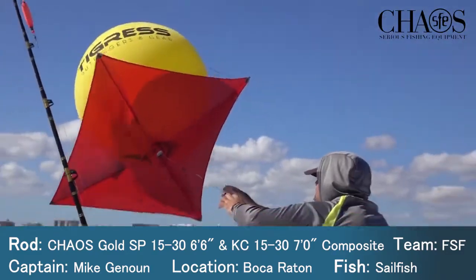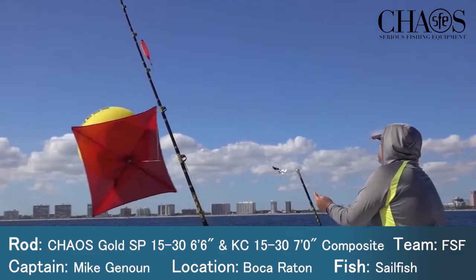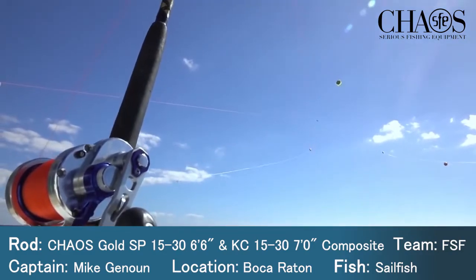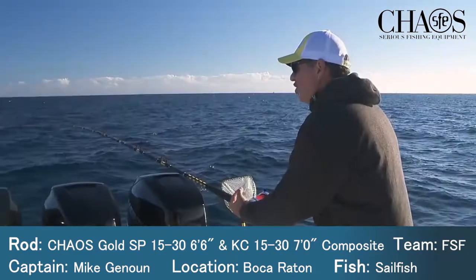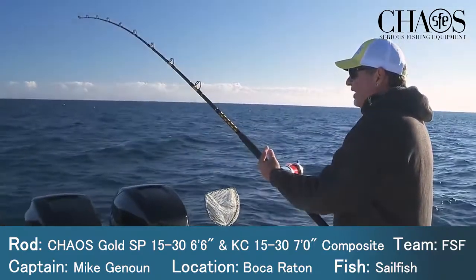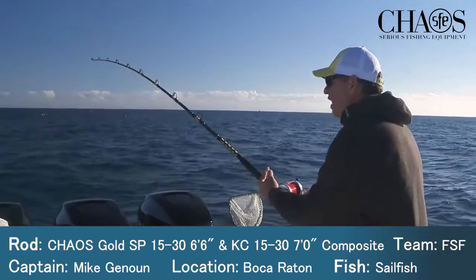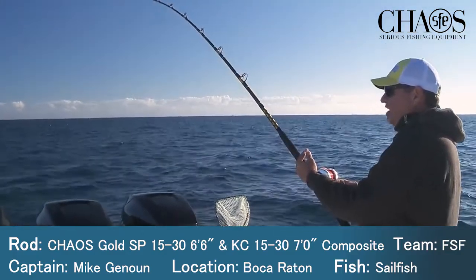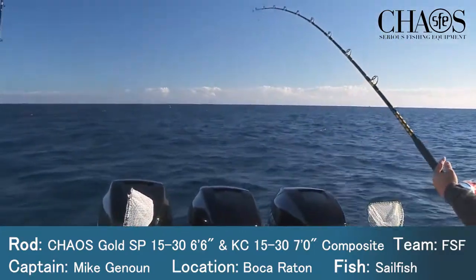It's everything from checking the tension on the release clips, to modifying it based on the conditions. You want those release clips tighter if you're fishing larger baits or windier conditions. And if there's no wind, you can release that tension on those kites way back down, especially if you're fishing lighter baits like pilchers.